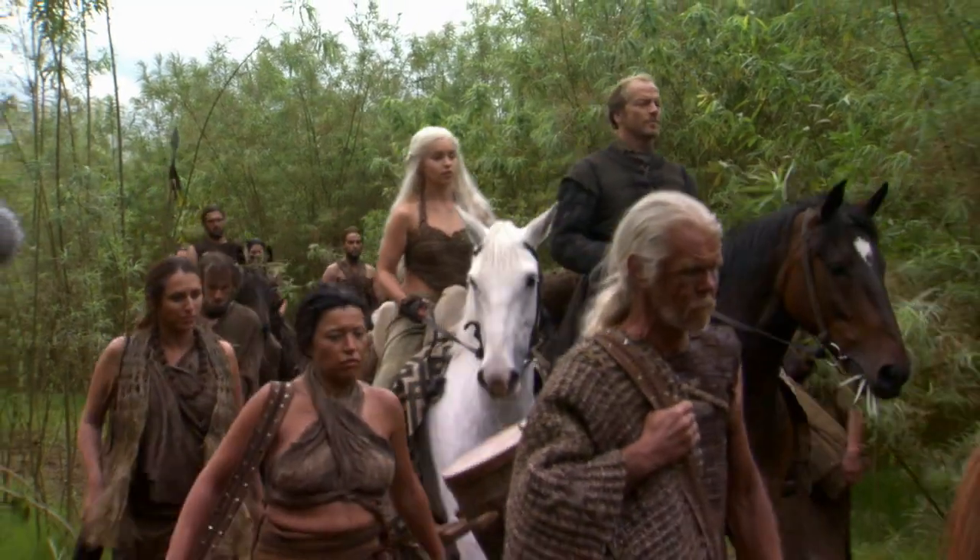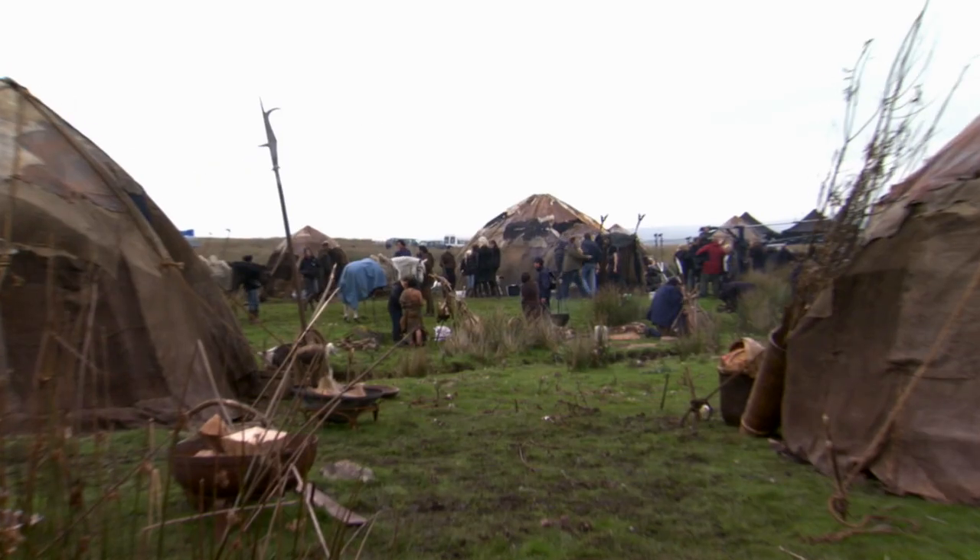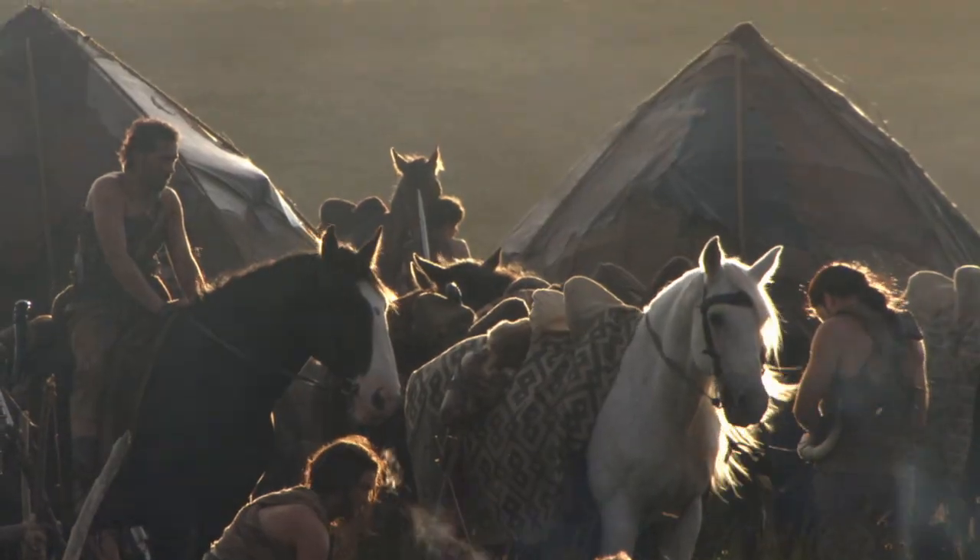The Dothraki — they're very primitive. They travel quite light, so really everything's designed that it can fold and pack and then go onto the horses. The hardest thing is probably just to make it look as convincing as you would hope it would be.